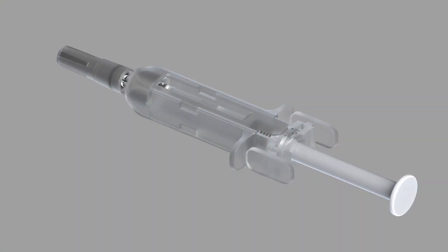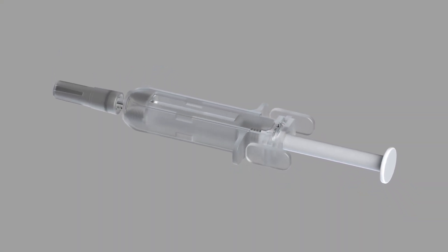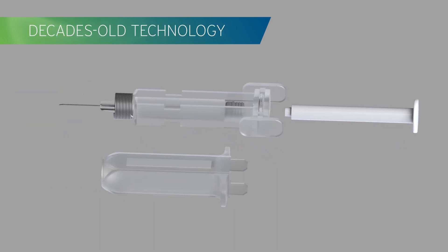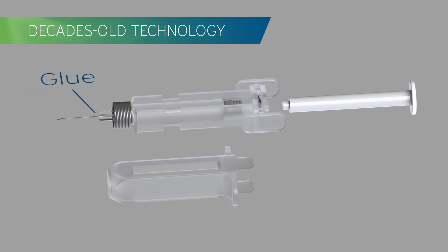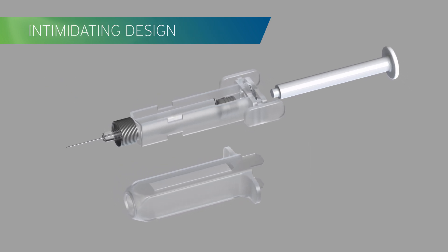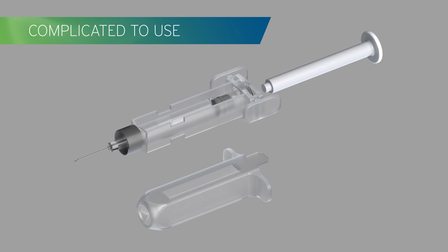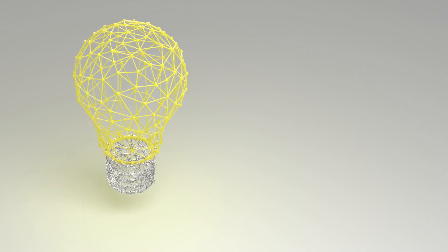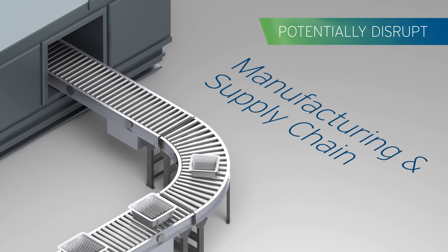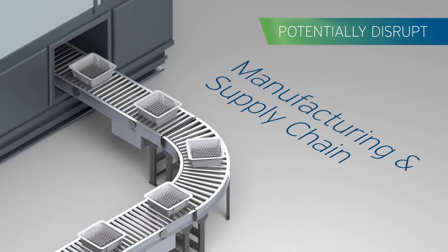In the world of syringes, safety and reconstitution, innovation has been lacking. Decades-old technology still uses glue to affix needles. End users resist intimidating designs that are complicated to use. Accommodating new designs can disrupt development and regulatory, manufacturing and supply chain processes — and that's costly.